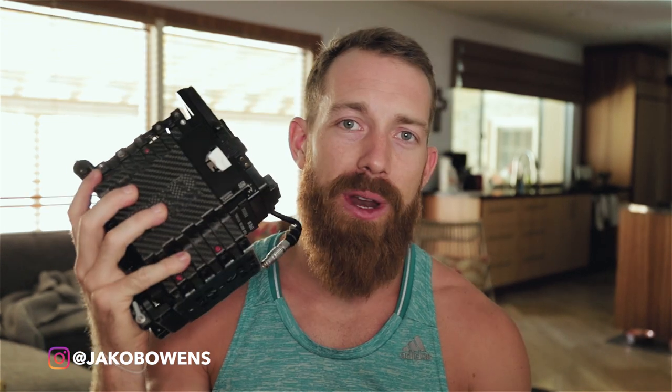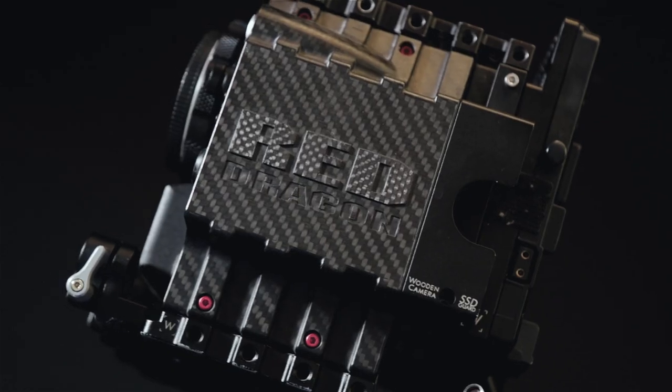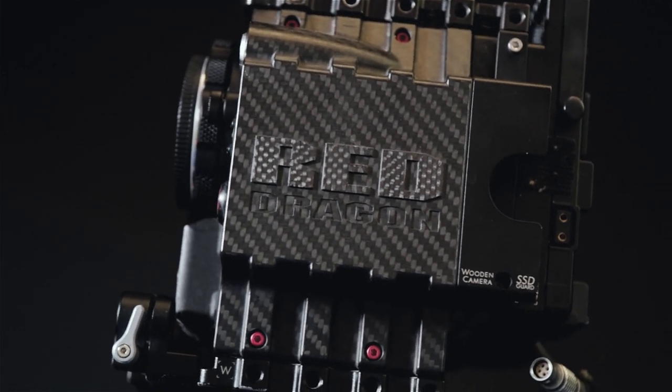The big daddy — my RED Dragon. Can't go anywhere without my RED Dragon. I take it everywhere when I travel. I used to take my 1DX, but ever since I started taking my RED, I now take the RED and the Canon 6D Mark II. This will be the A camera of the whole trip, built out with my Canon lenses, a top handle, and some other accessories.